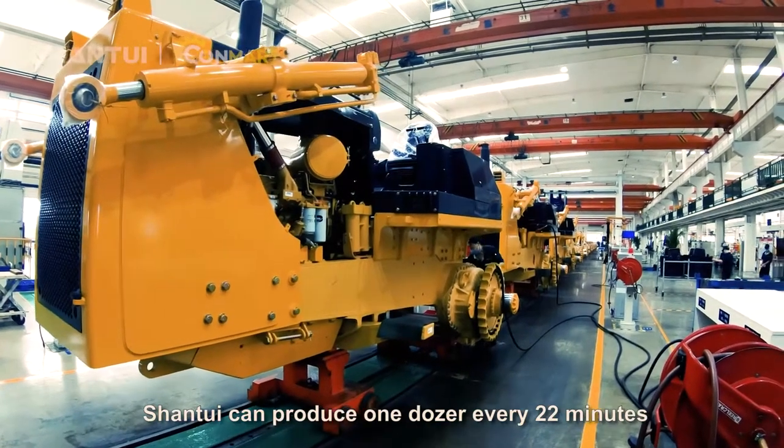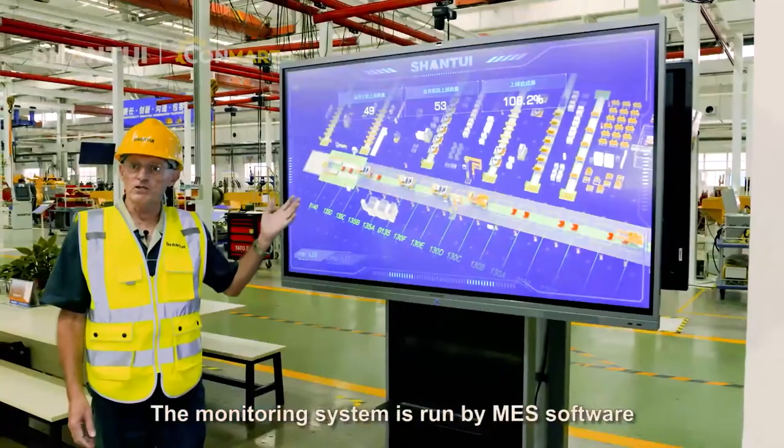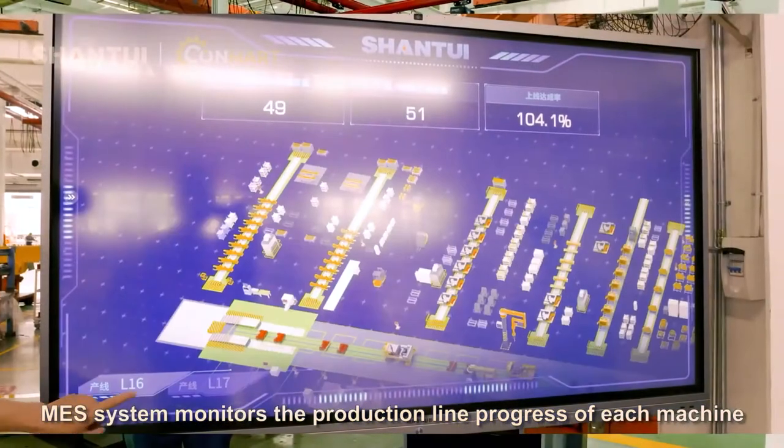Shantui can produce one dozer every 22 minutes. The monitoring system is run by MES software, which monitors the production line progress of each machine.